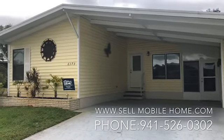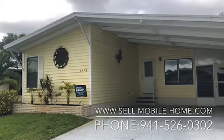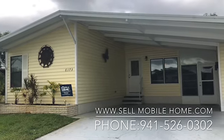It's a beautiful home on a quiet street — the most coveted park on the Gulf Coast of Florida.